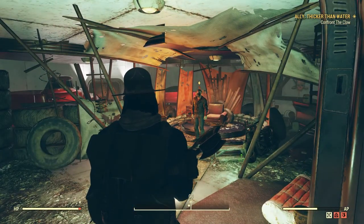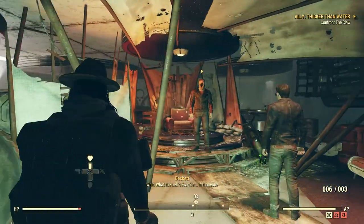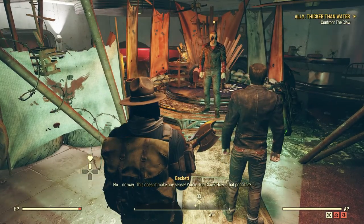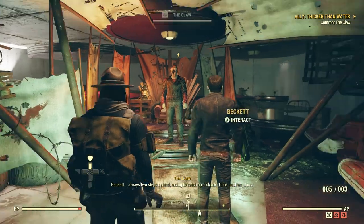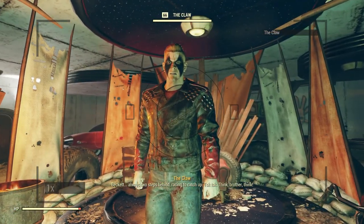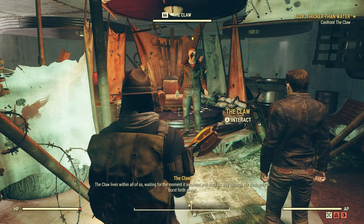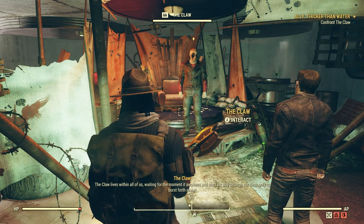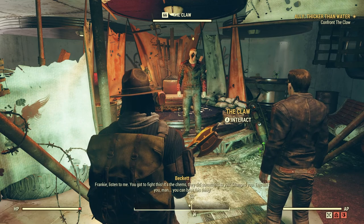Oh god — Frankie, is that you? That's right Beckett, it's me — your baby brother. Surprise, surprise. No way, this doesn't make any sense. You're the Claw? How is that possible? You're always two steps behind, racing to catch up. The Claw lives within all of us, waiting for the moment it awakens and tears its way through our flesh to burst forth anew. We're all the Claw. That sounds stupid, Frankie. Listen to me — you gotta fight this, it's the chems, they did something to you, changed you. This isn't you, man.